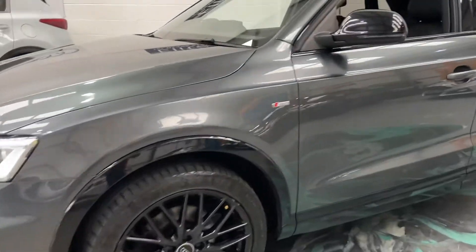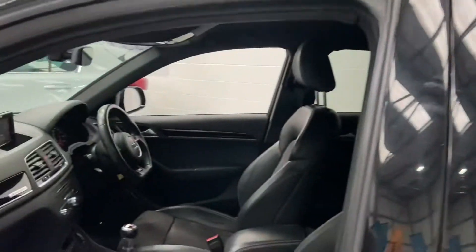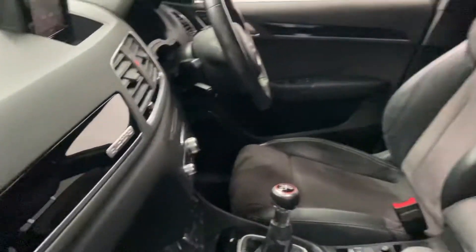Very, very clean car. Black alloys. Privacy glass. Satellite navigation. This is the Quattro, so a 4x4.